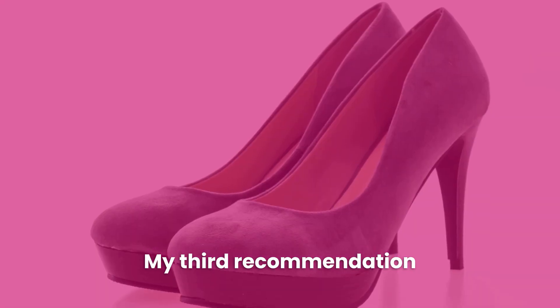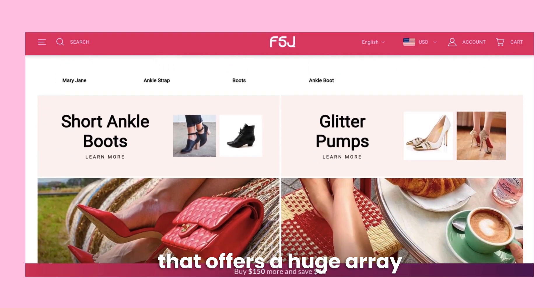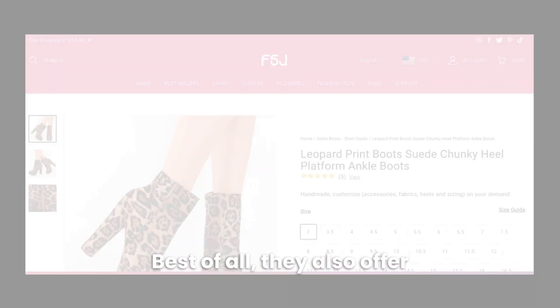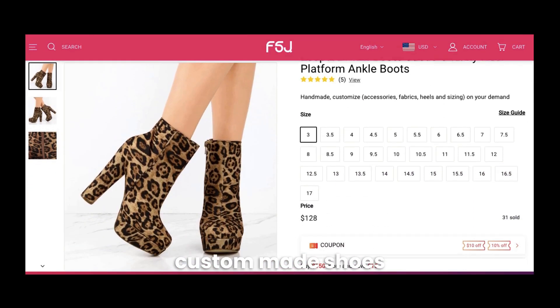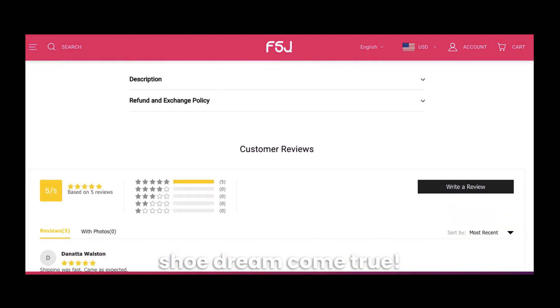My third recommendation is FSJ Shoes. FSJ is a China-based shoe manufacturer that offers a huge array of styles up to a size 17. Best of all, they also offer custom-made shoes at affordable prices, so you can make any shoe dream come true.